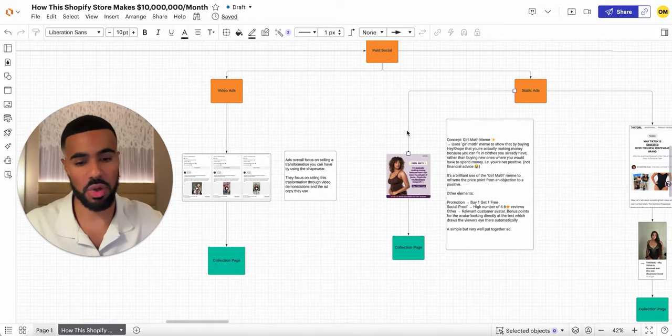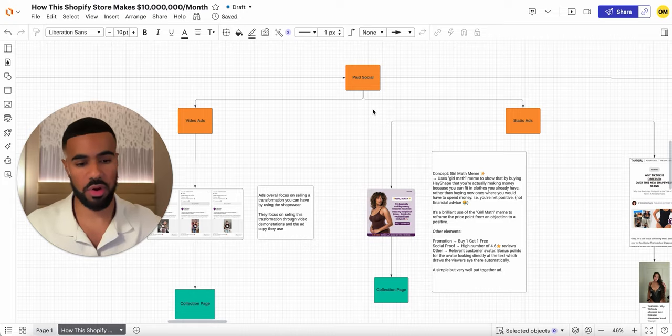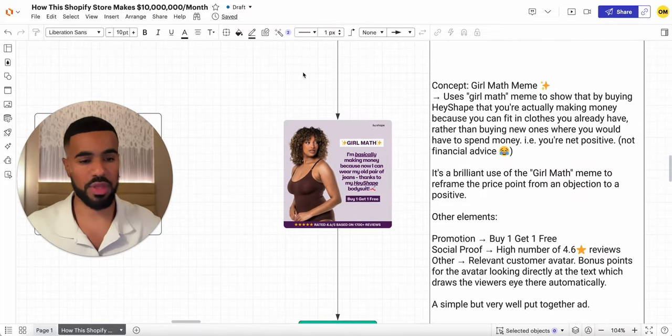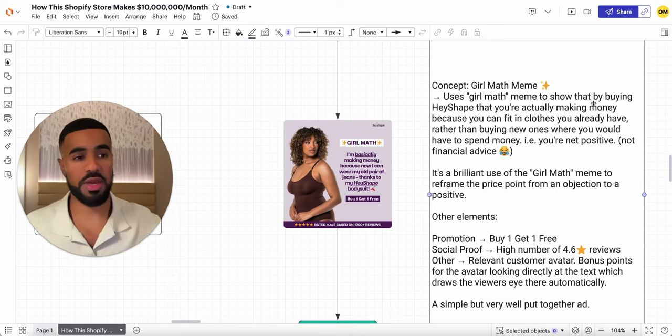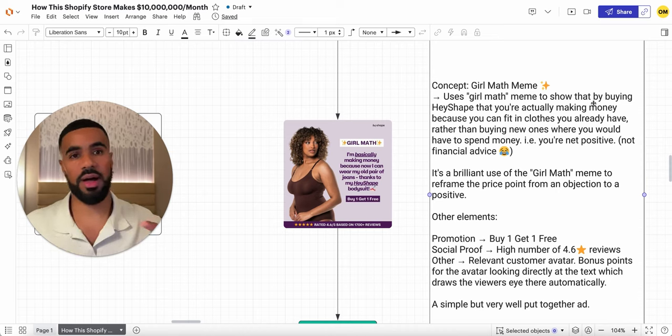Next, a breakdown of their static ads. One of their ads that I came across is a static ad leveraging a meme — 'girl math' — which is like a meme in the female community. They basically break down how with HeyShape, you're actually making money because you can fit in clothes you already have instead of buying new clothes. So it's a net positive. They work their product into this meme, and I thought it was absolutely genius because memes move the world — they go viral on social media and get crazy reach. This ad doesn't even feel like an ad.